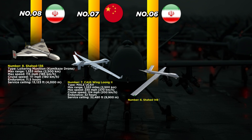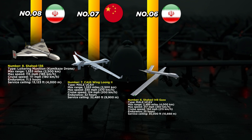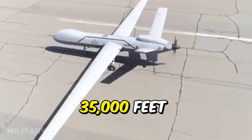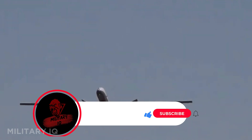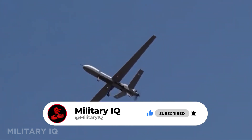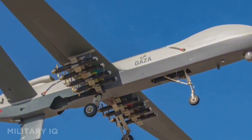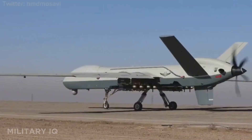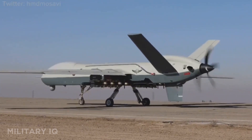Number 6 belongs to Iran's Shahed 149 Gaza, a large and powerful drone designed for long-range missions and high-endurance operations. It can travel up to 2,485 miles, reach a top speed of 217 miles per hour, and cruise at 134 miles per hour. With an endurance of 25 hours and a service ceiling of 35,000 feet, the Gaza is built for both surveillance and strike roles. It carries advanced sensors, smart munitions, and is equipped with domestic satellite navigation and electronic warfare tools. Unlike smaller Iranian drones, the Shahed 149 has a broader strategic use and patrols the Persian Gulf and Gulf of Oman regularly, reflecting Iran's growing ability to produce large capable drones that can operate far beyond its borders.